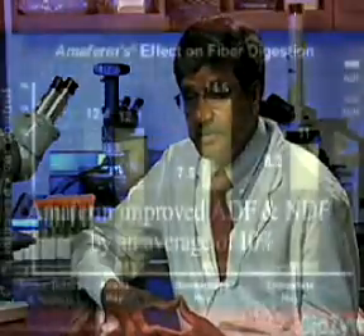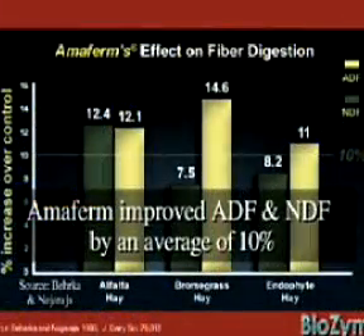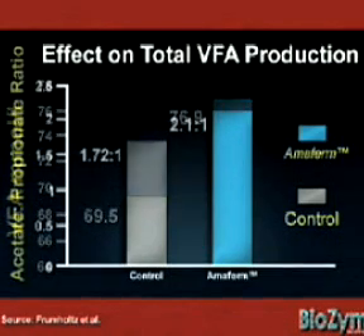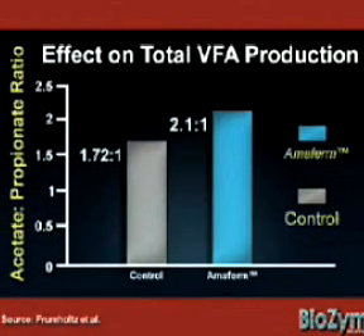AmiFirm, by stimulating rumen microbial population, rumen microbial growth and activity, would result in increased fiber degradation, which would increase digestion in the rumen, resulting in higher production of short-chain fatty acids like acetate, propionate, and butyrate. These fatty acids are the major source of energy to the ruminant animal and get absorbed from the rumen for use in metabolism.